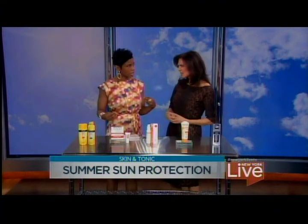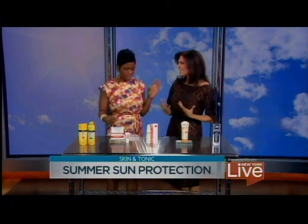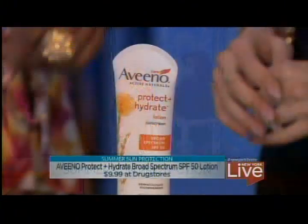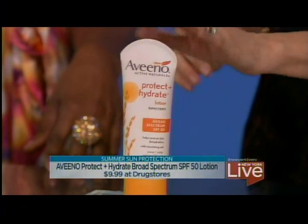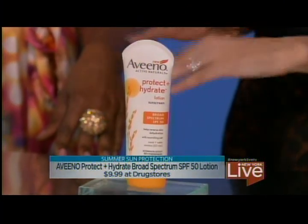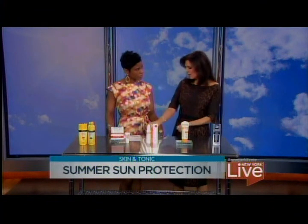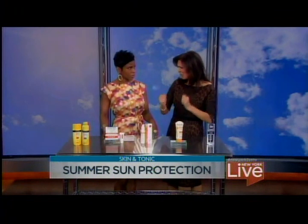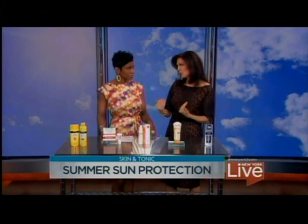Use sunscreen on cloudy days too — every day, all year round. I see the worst sunburns on cloudy days because people don't feel the heat and they don't think about it, plus they spend more time outdoors. This Aveeno SPF 50 is great for all over — it's a hydrating sunscreen moisturizer that really just moisturizes your skin and gives you sun protection. You want to protect your skin both from skin cancer and from premature aging.